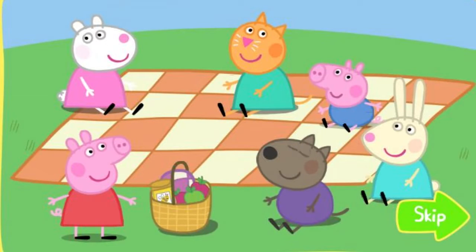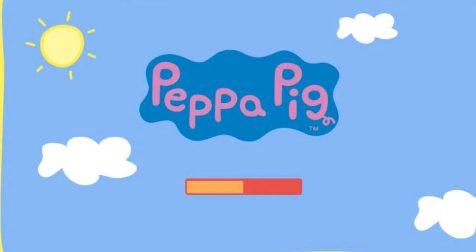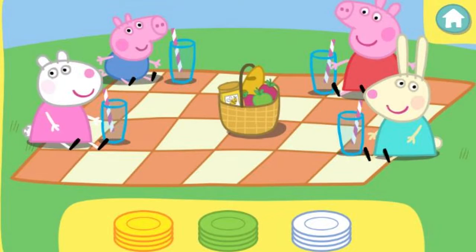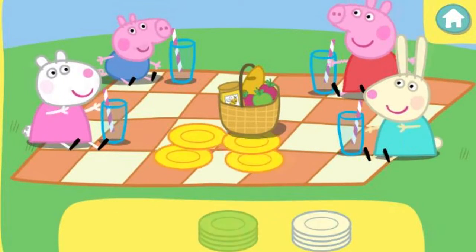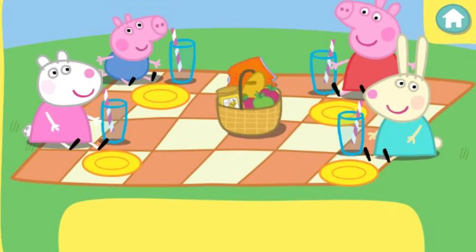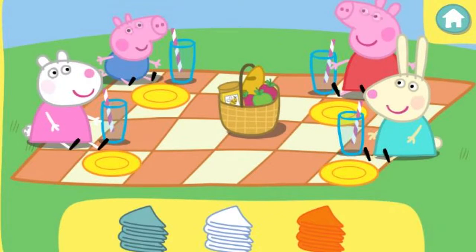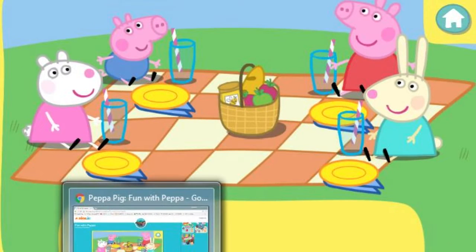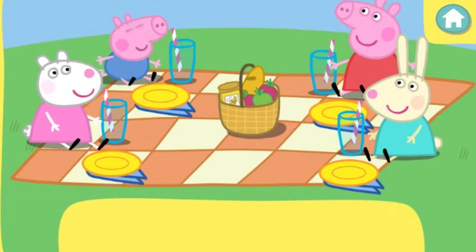Peppa and George love picnics. First, let's give everybody what they would like to eat from yellow plates. Well done! Four plates for four friends. Now everybody needs a napkin. Click the correct colour napkins to pick them up, then click the picnic blanket to give them to Peppa and her friends. They would like to use blue napkins. Well done! Everybody has the correct napkin. Four napkins for four friends.